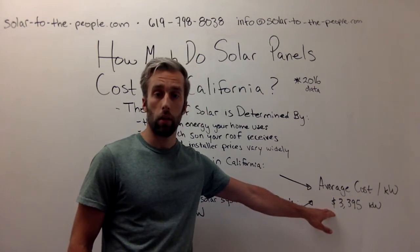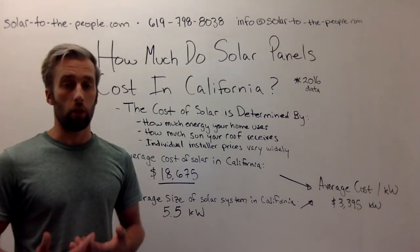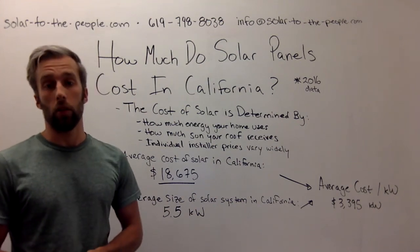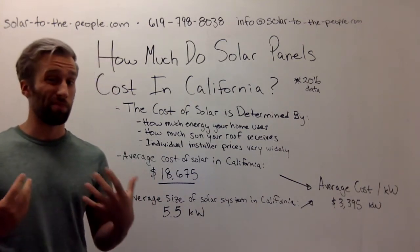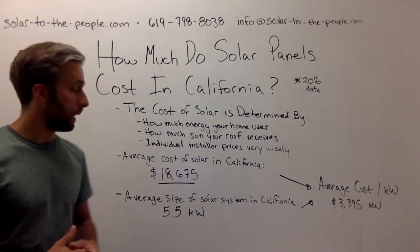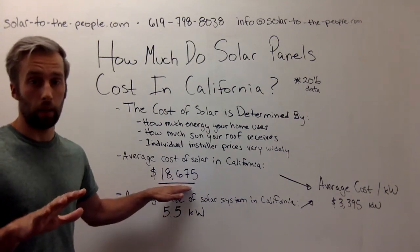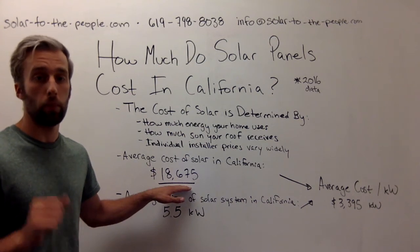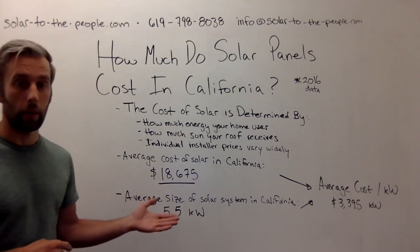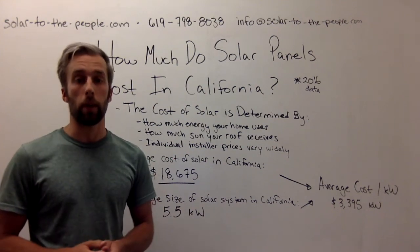Is your actual solar installation going to cost this amount? Probably not, but this is a really good reference point when you're evaluating installer proposals. If you see something way over $3,395 per kilowatt, it's important to ask your installer why — this is outside of a regular market average, and you can actually get lower prices. This is just an average of what people are paying. This is the price of purchased panels, not leases or PPAs — so if you pay with cash, a loan, or PACE financing. For example, if you had a 7.5 kilowatt system, you'd multiply $3,395 by 7.5 kilowatts to get an idea of the average price you could expect to pay in California.